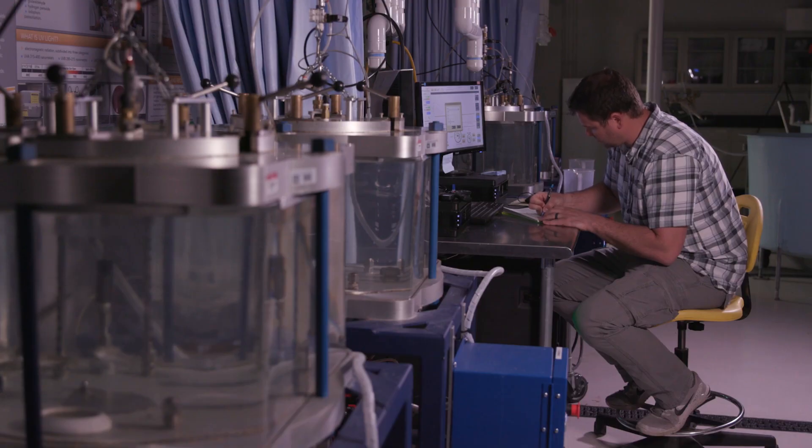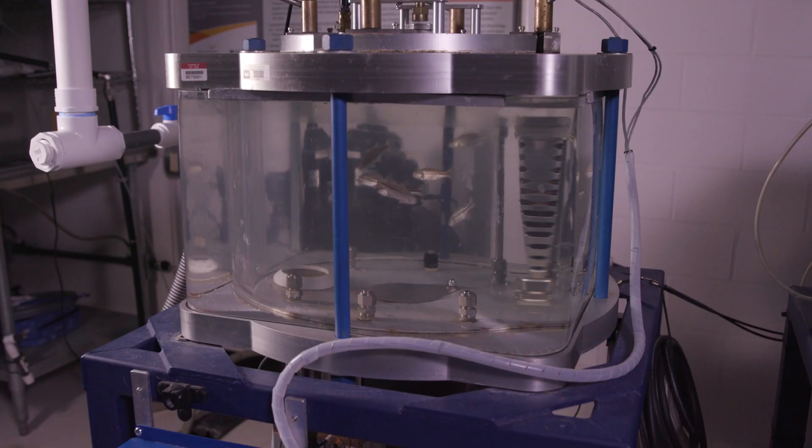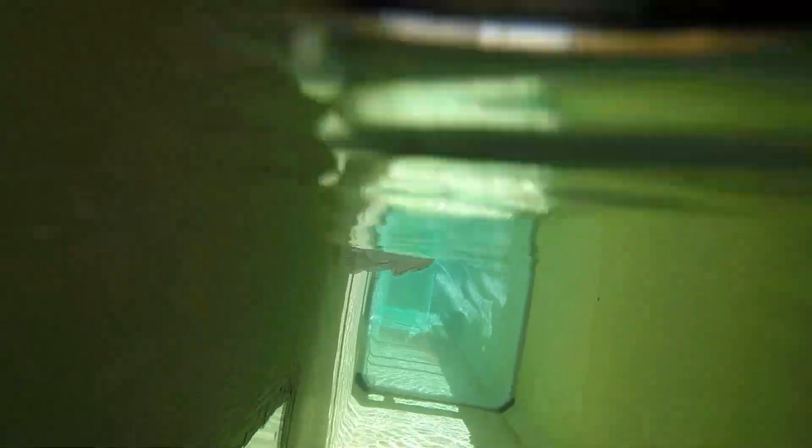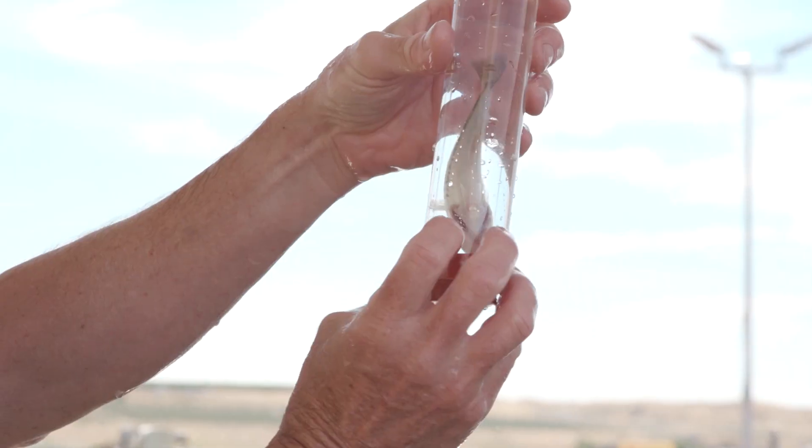We conduct laboratory studies on physical stressors fish may experience when navigating rivers with hydropower dams. Those include rapid decompression, fluid shear, and blade strike. These studies tell us about the relationship between a stressor and the physical effects on fish — we call this biological response.